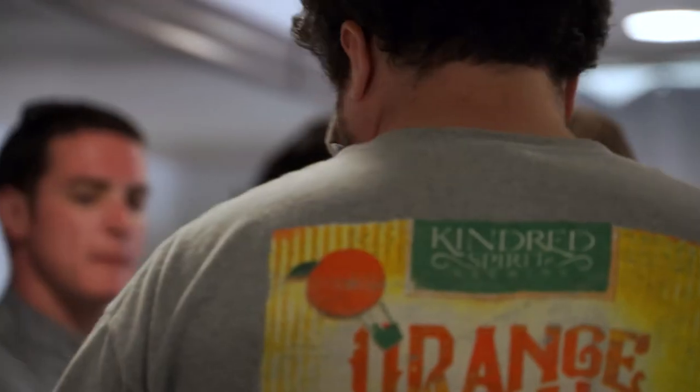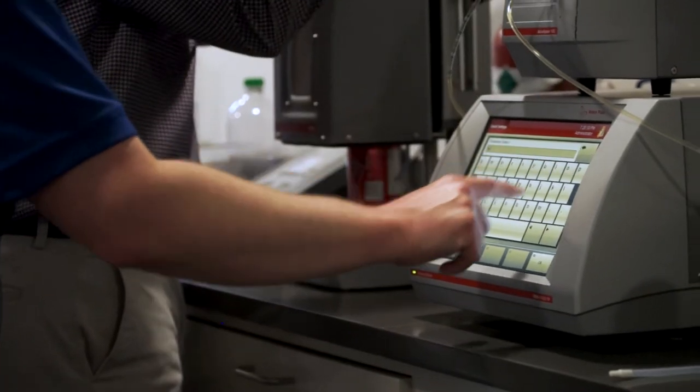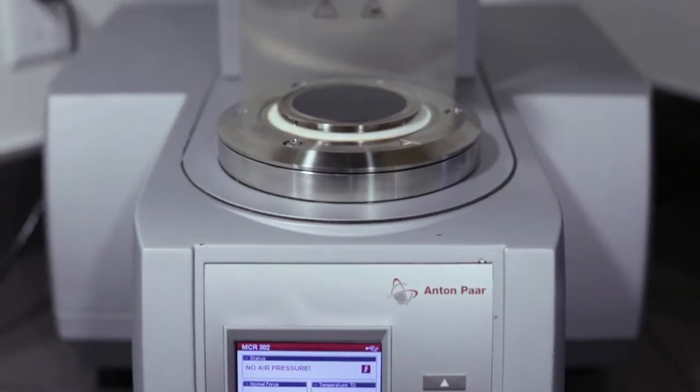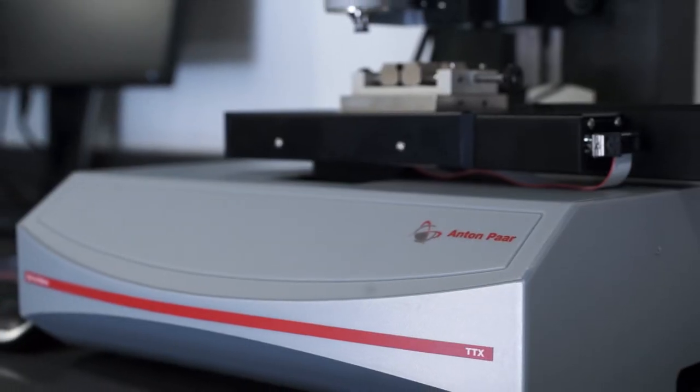Your team of associates will have the chance to interact with our state-of-the-art equipment and technology, ranging from density, viscosity, and particle size analysis to rheology, tribology, microwave synthesis, and indentation and scratch testing.